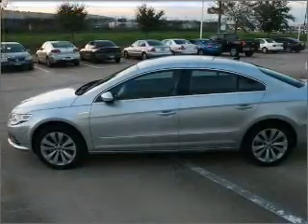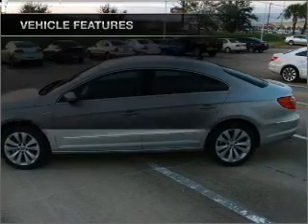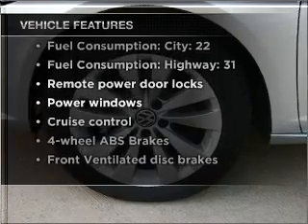The anti-lock braking system will keep you safe on the road. Pamper yourself with memory settings. And with these notable features, you won't want to miss out on the opportunity to own this amazing vehicle.